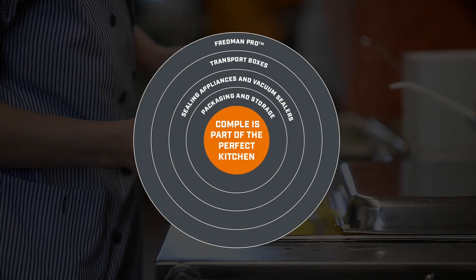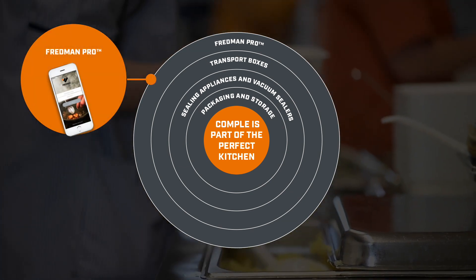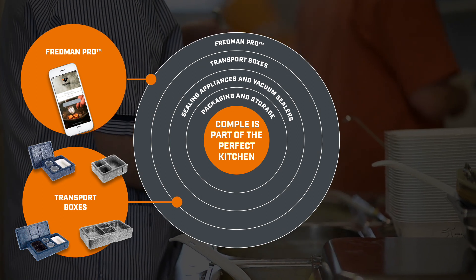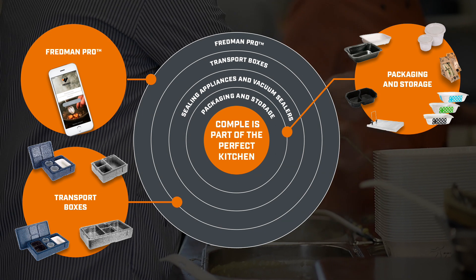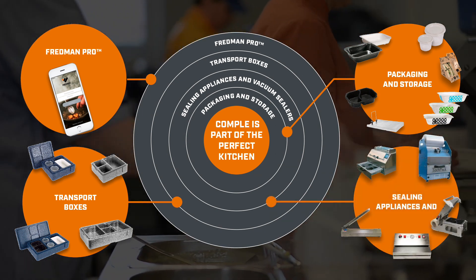Fredman Professional Food Contact stands for the quality professionals expect from their tools. Fredman tools have been designed with demanding users and professional kitchens in mind, to prepare, store and transport the best flavors, and to clean the kitchen to the highest standards.